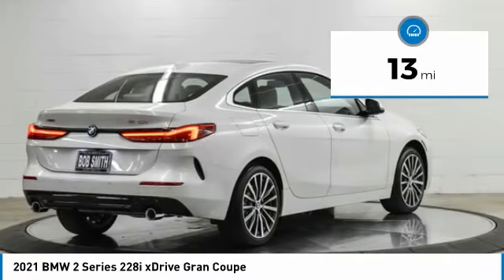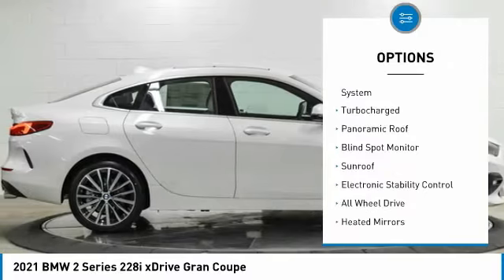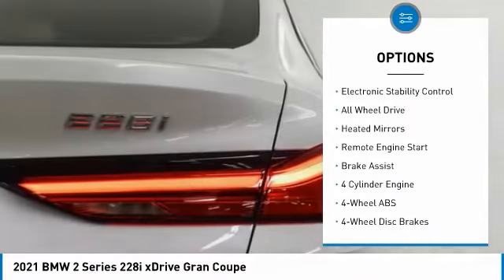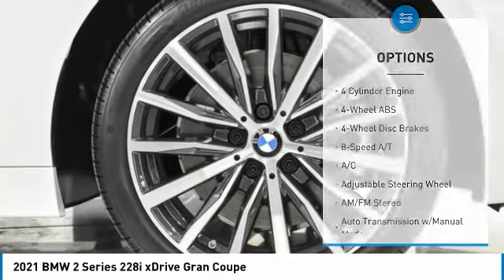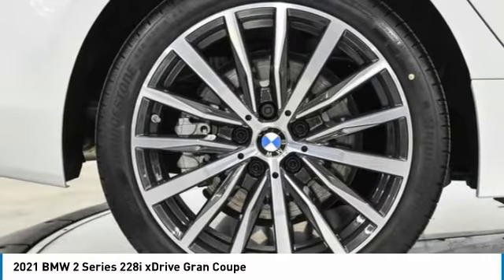This vehicle has less than 100 miles. Here are some of this vehicle's great options: tire pressure monitoring system, turbocharged, panoramic roof, blind spot monitor, sunroof, electronic stability control, all-wheel drive, heated mirrors, remote engine start, brake assist.